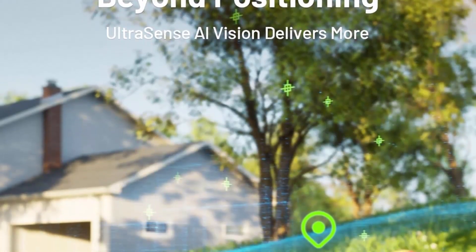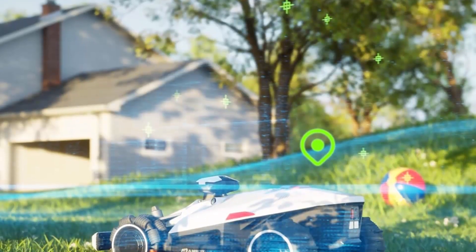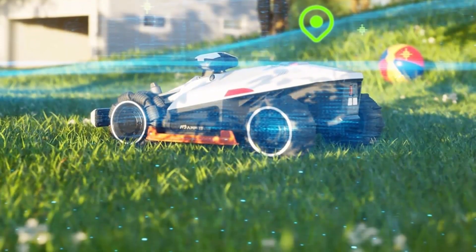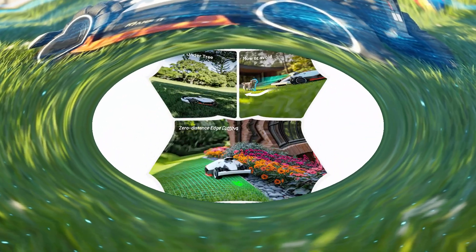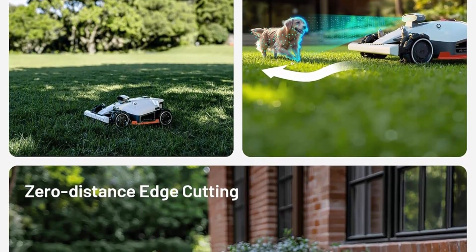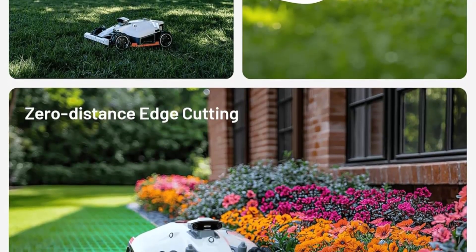Unbeatable off-road capacity with a powerful 165W four-wheel motor provides exceptional driving capabilities, allowing for 80% slope and 38-degree climbing. No matter steep slopes, potholes, rough terrain, or tall and thick grass, the Luba 2 AWD X series prevails and won't get stuck. Smart features for effortless lawn care: the UltraSense AI vision combined with the RTK navigation system ensures mowing under trees without satellite signals.